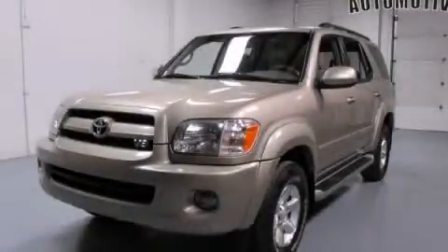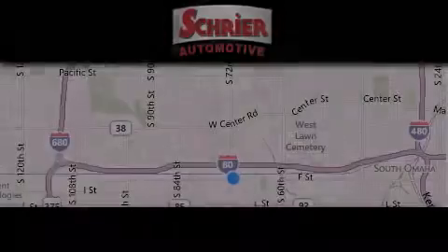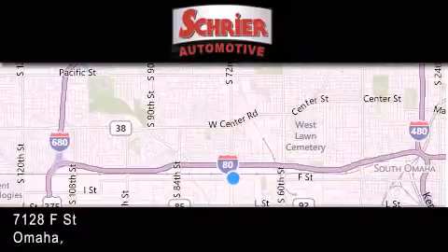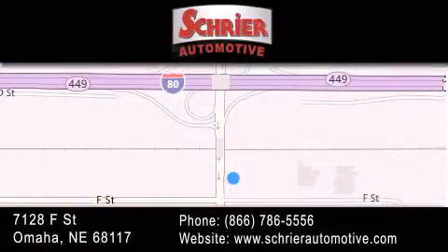Contact us today to arrange your test drive. Schreier Automotive is located at 7128 F Street in Omaha. Our goal is to exceed all of your expectations to ensure that you'll return for future visits.